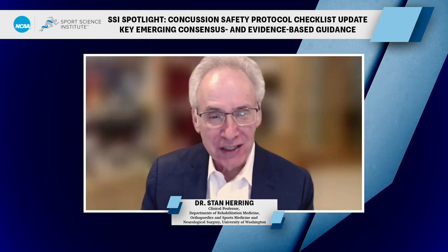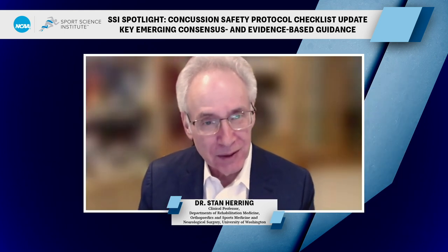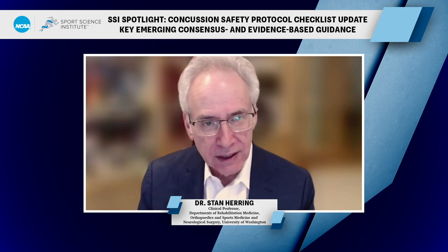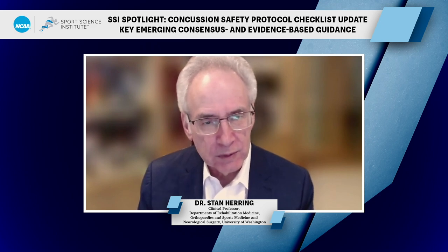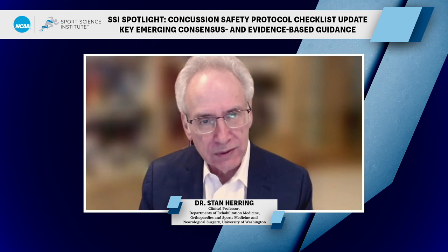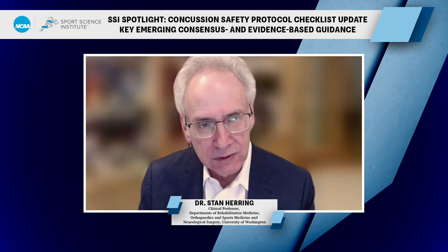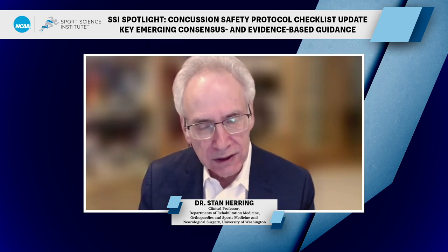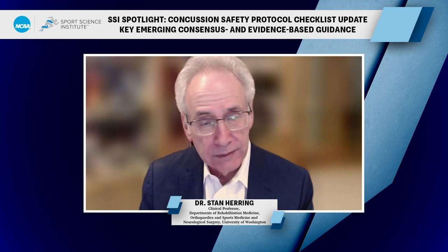My name is Stan Herring. I'm a professor at the University of Washington, trained as a physiatrist, with a long interest in brain injury in sport going back to my training. I am co-director of the UW Sports Concussion Program, hold the Zachary Lastett Chair in Sports Concussion at the University of Washington, and have a busy clinical practice and research focused around diagnosis and management of concussion, particularly concussion with persisting symptoms. I've had the honor of being part of the International Concussion Consensus Group for over 20 years.